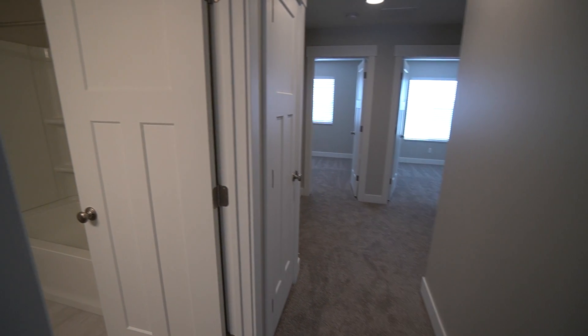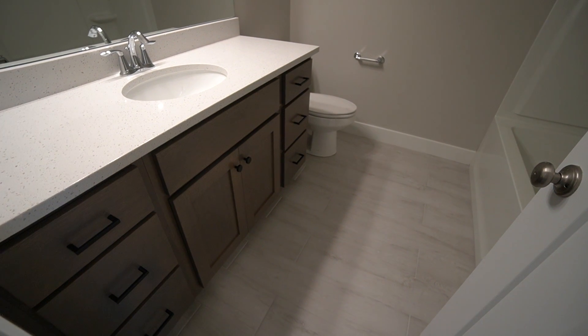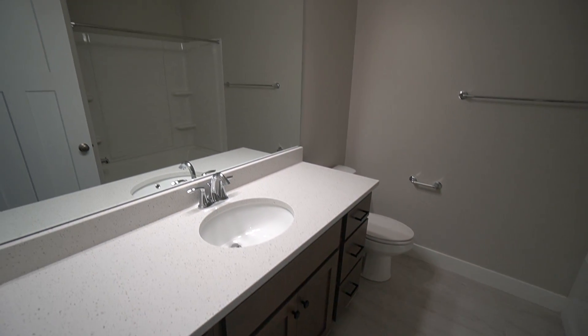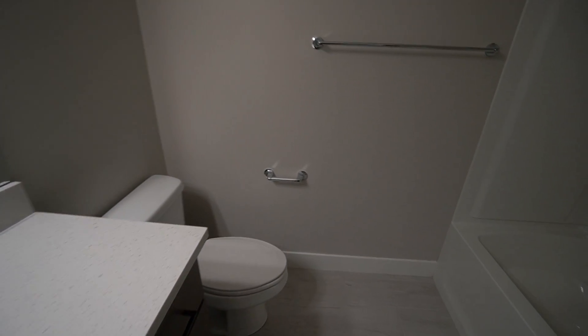As we get back out into the hallway here upstairs, on the left-hand side we have another bathroom. You have a little bit bigger of a vanity here with lots of drawers and another really good-sized mirror with good lighting. We have your toilet in here as well and another shower-tub combo, similar in size to the last one.